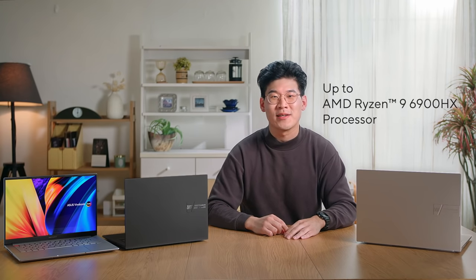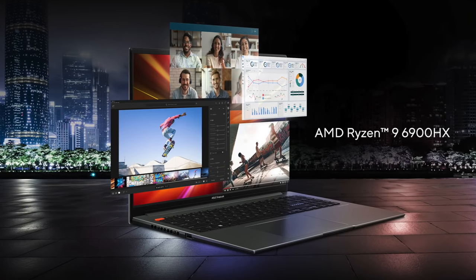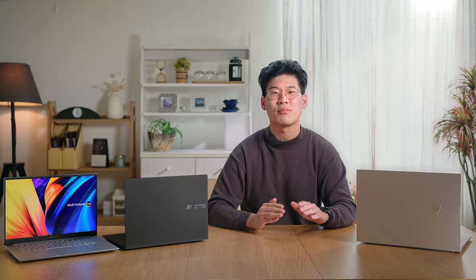Powered by up to the latest top-of-the-line offerings from AMD, including the AMD Ryzen 9 6900HX processor, the Vuebook S14X and S16X keeps up with all your productivity and entertainment needs effortlessly, whether it's streaming, browsing, editing, video chatting, or just taking care of work. The new generation AMD Ryzen 9 6900HX CPU can be boosted to a TDP of 45 watts, and provides up to almost 1.5 times improved performance compared to the previous generation. It's the fastest performing generation of CPUs from AMD to date.